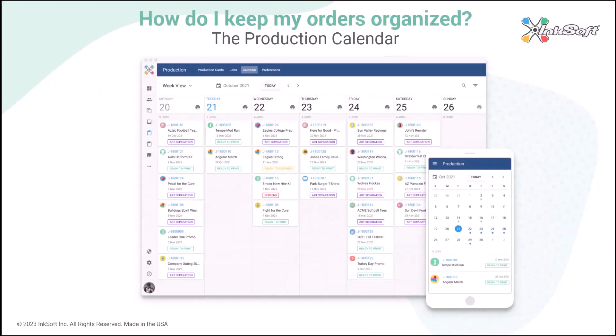So how are you going to keep your orders organized? You're going to use the Production Calendar. The Production Calendar gives you instant visibility on every order that's in process. At a glance, you can see due dates and the job status, and it's the perfect hedge against dropped balls.